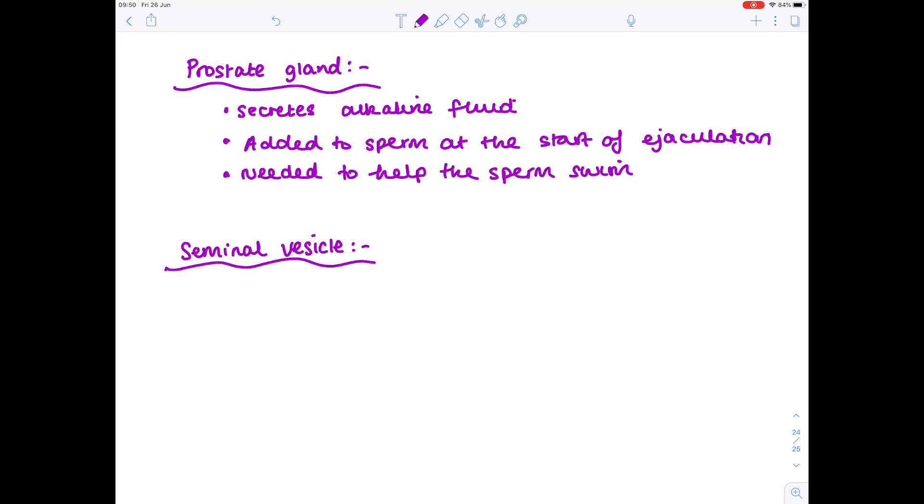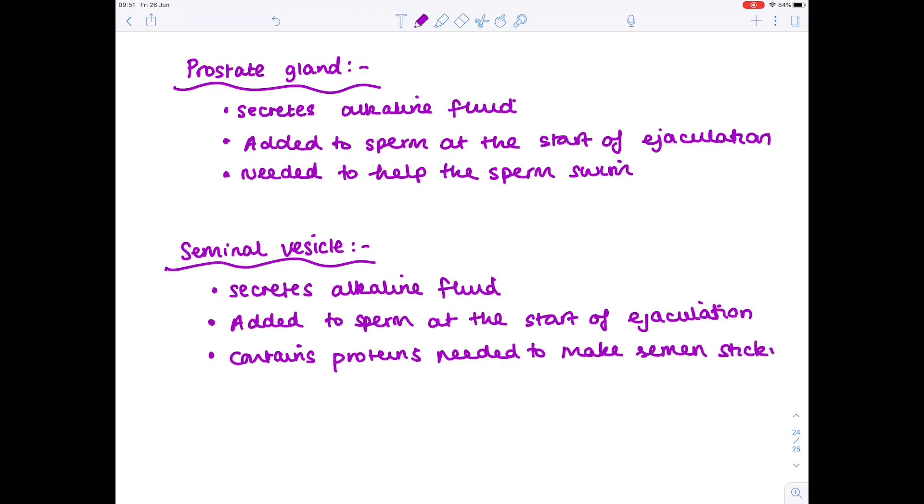The seminal vesicle also secretes an alkaline fluid at the start of ejaculation, but this fluid contains proteins, and what that does is make the semen sticky, which is important for helping that semen stick to the inside of the vagina.